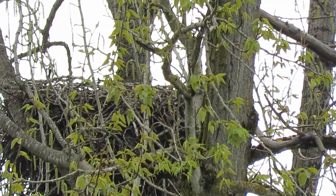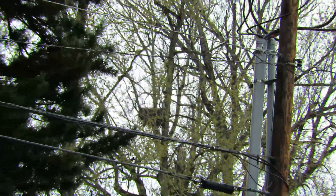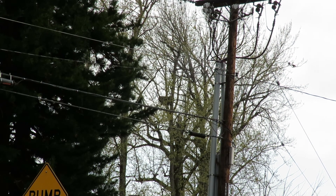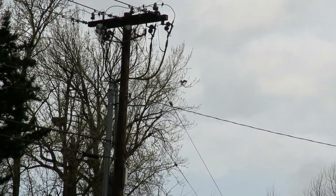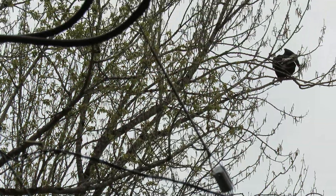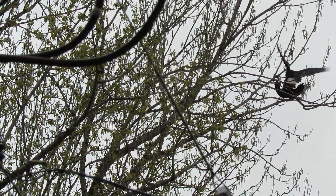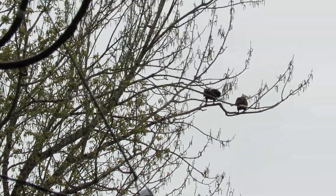She's circling around, coming over where he's at, and landed in the tree by him. Doing a little mating this morning — trying to make some Easter eggs.